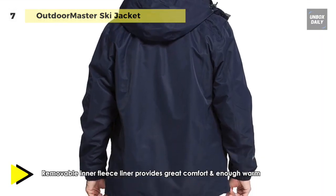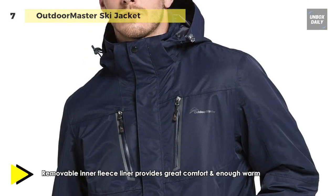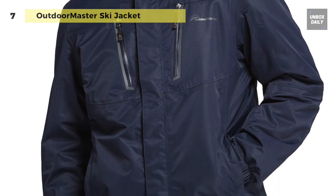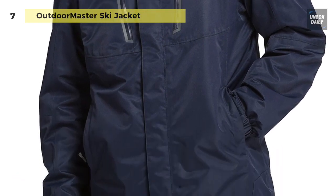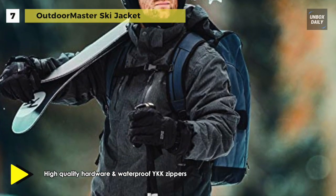It comes with high quality hardware and waterproof YKK zippers, adjustable cuffs, easy access chest pockets, plus a removable hood for improved helmet compatibility. On the other hand, it is perfect on its own while staying indoors or outdoors on mild days.